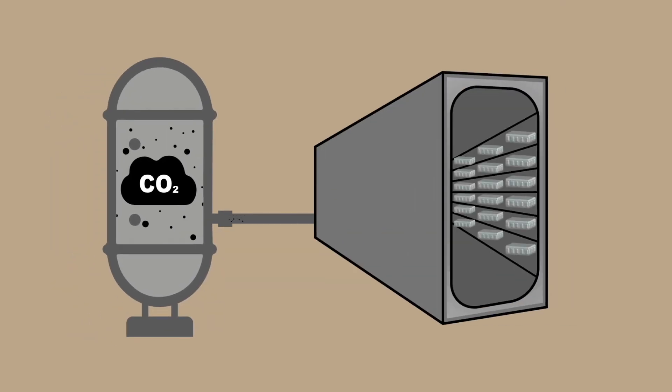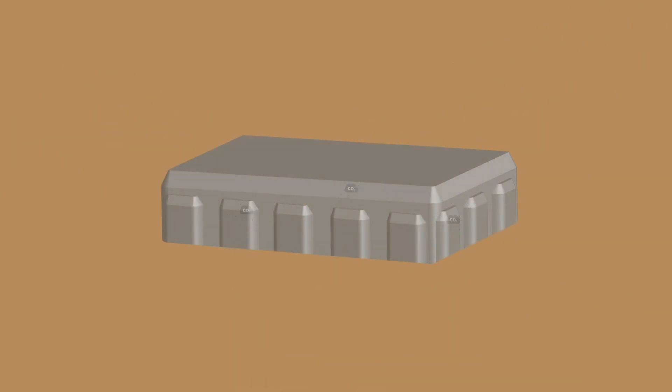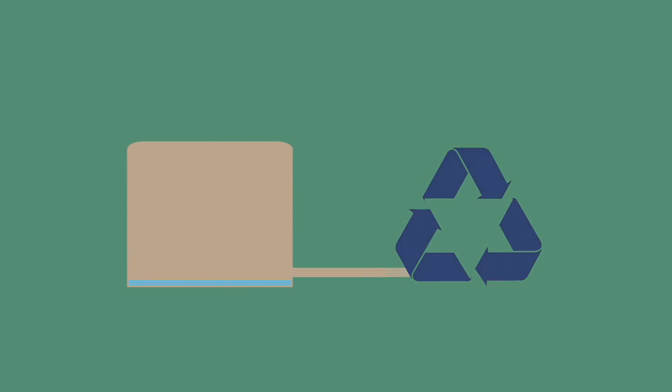Inside of the curing chamber, water is removed from the concrete, which allows the CO2 to get in and carbonate the product, permanently storing the CO2 in the paver. Up to 80% of the removed water is processed and then reused to make fresh concrete.